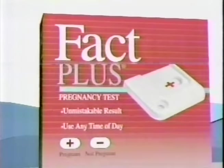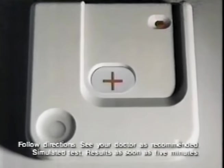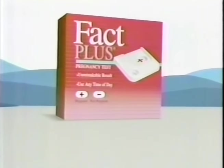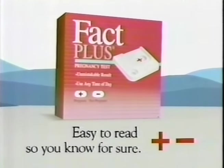Signs this easy to read are unmistakable, like the results you get from Fact Plus. A plus sign if you're pregnant, a minus sign if you're not. One way to get unmistakable results is with Fact Plus — easy to read, so you know for sure.